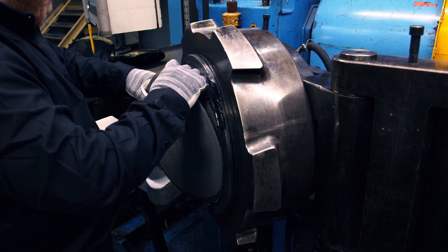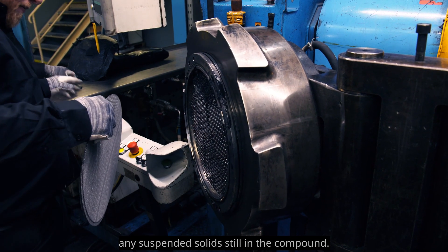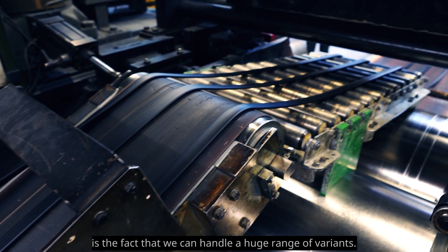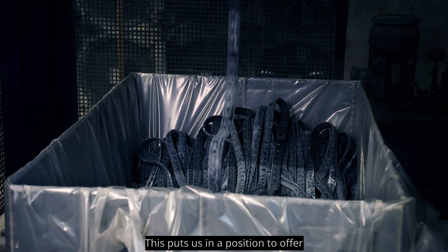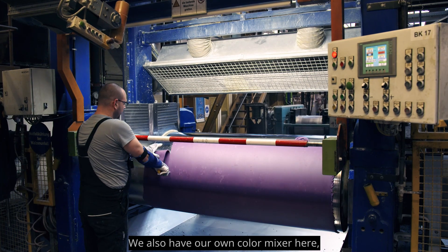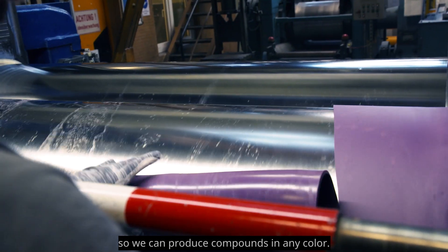The final processing step takes place in the finishing department, where we run the compound through an extruder with a downstream gear pump and a screener to filter out any suspended solids. What distinguishes our Hamburg location is the ability to handle a huge range of variants, offering small order quantities at economical prices. We also have our own color mixer, so we can produce compounds in any color.